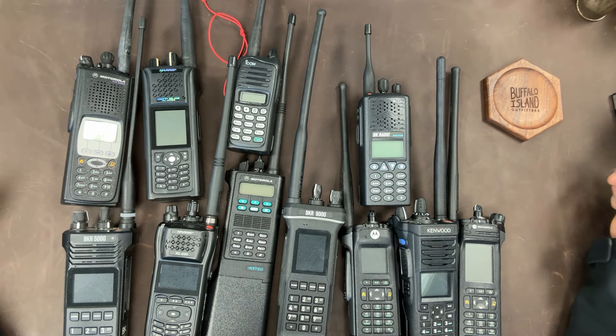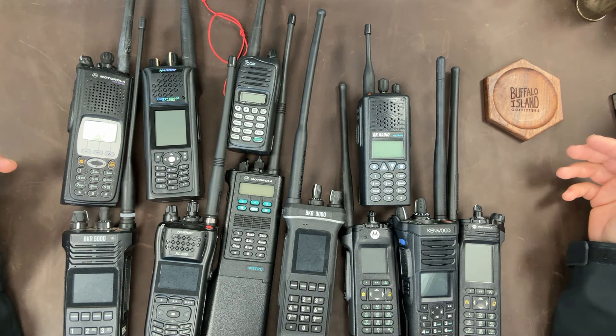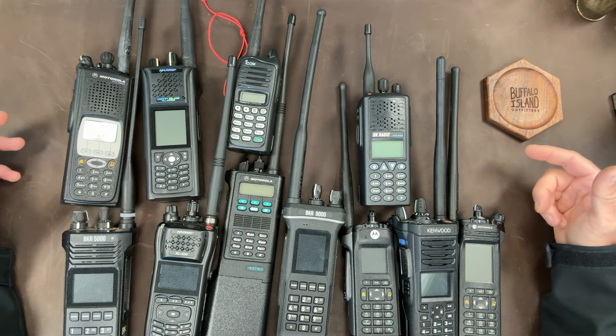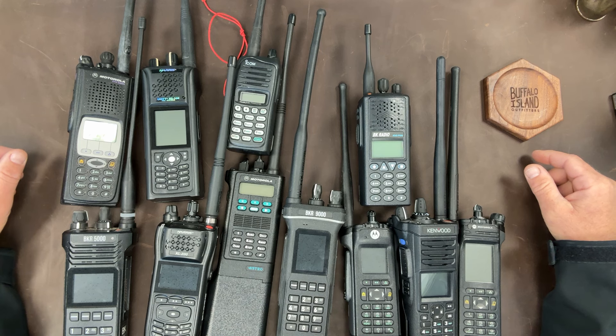Hey guys, welcome back to Adventure Cruiser. This is Matt. I own a lot of radios. This isn't meant to be a flex, as some of my viewers have accused me of being. This is me telling you I have an addiction — I have a problem.